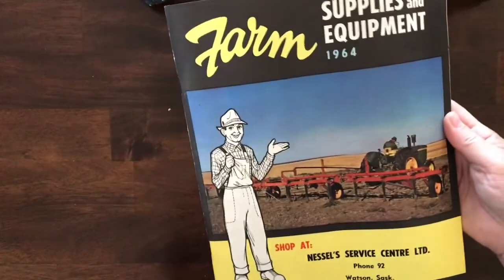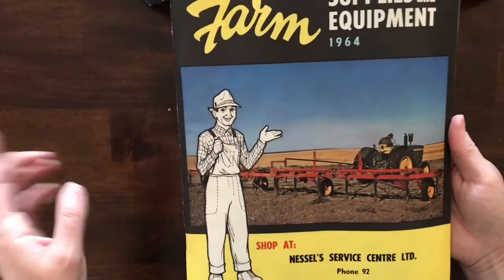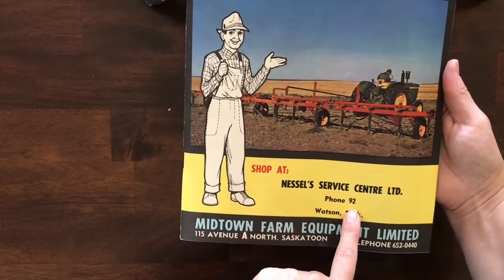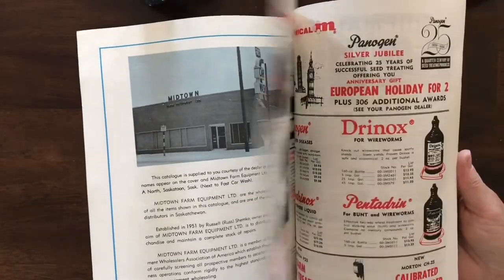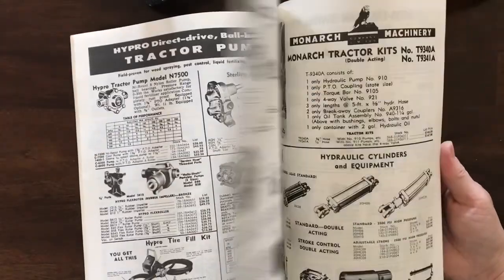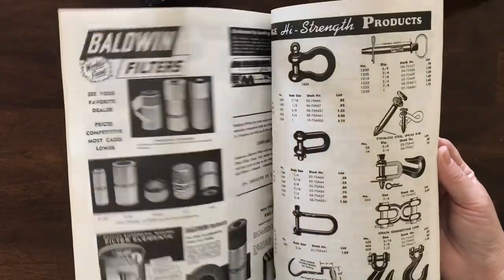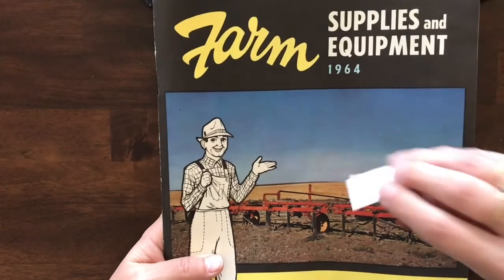My last catalog is Farm Supplies and Equipment 1964 from the Nestle Service Center. The catalog is two colors — red and black — and looks like a farm catalog. That one is item number 80.